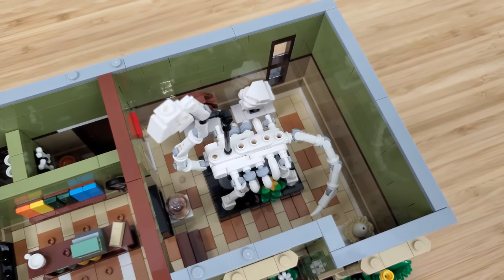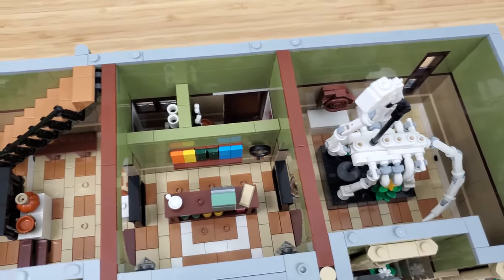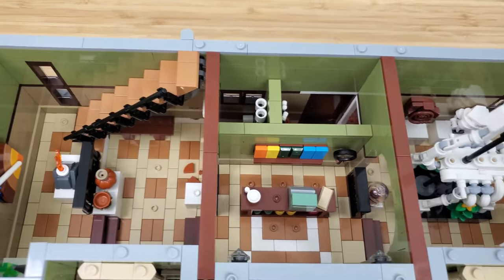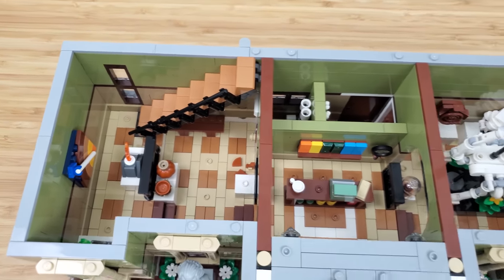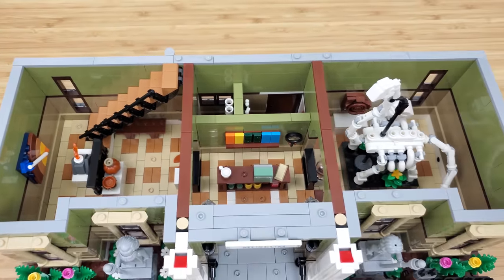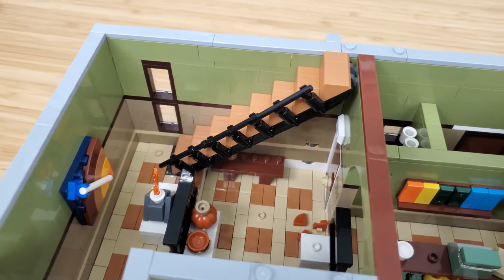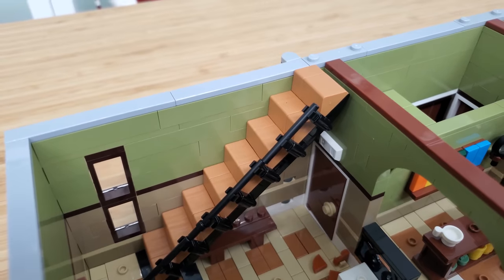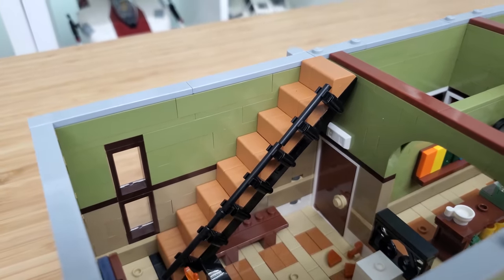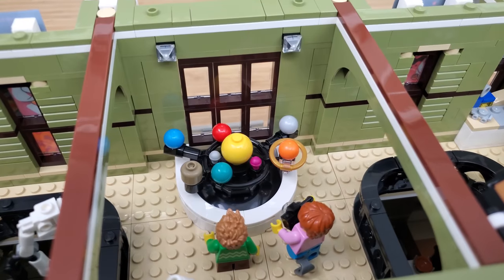Before moving to the second floor, I want to mention the tiling that makes up the ground floor. The light tan and nugget color are a good choice, and the decision to create different levels throughout the main floor really helps separate the different spaces in the absence of walls. To access the second floor we use stairs made from roof elements adjusted to a 45-degree angle, which make pretty good looking steps.